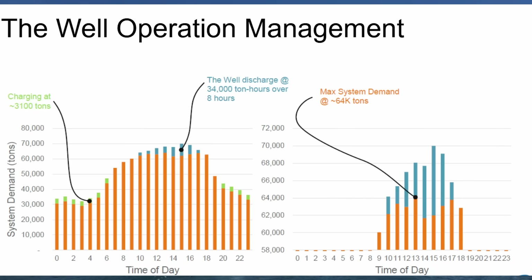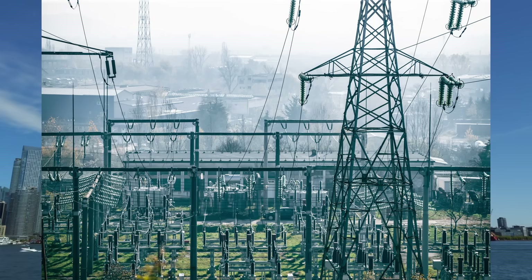Looking at this graph from N-Wave on the performance of The Well storage system: the x-axis shows time of day and the y-axis shows system demand in tons — where one ton is approximately 3.5 kilowatts. The orange bars show cooling load from the normal district cooling system, the green bars represent energy being stored inside The Well, and the blue bars represent energy provided by discharging The Well. From 10 pm to 6 am the system charges during off-peak hours when energy is cheaper. From 10 am to 5 pm during peak hours the tank discharges, effectively moving cooling costs from peak to off-peak. This reduces the overall load on Toronto's power grid — a win-win for everyone.